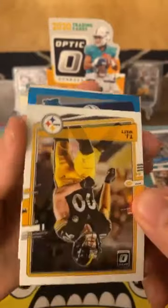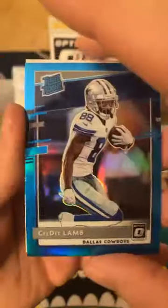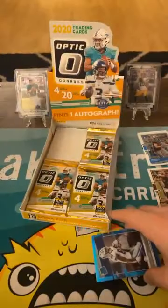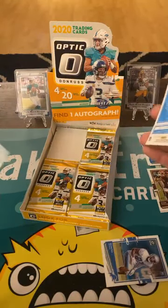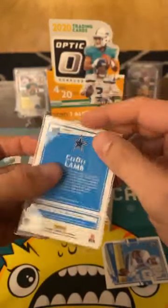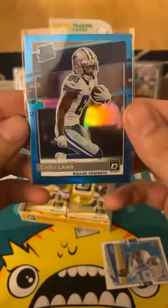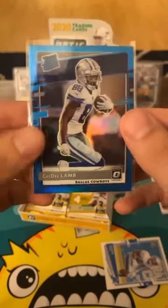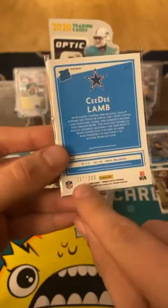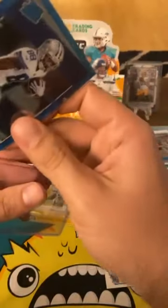Is that a CeeDee Lamb? CeeDee Lamb! I'll take it — blue CeeDee Lamb. Out of two hobby boxes, blue CeeDee Lamb numbered... I was gonna say 199 but that's 299 — number 87 out of 299. Sharp, dude!